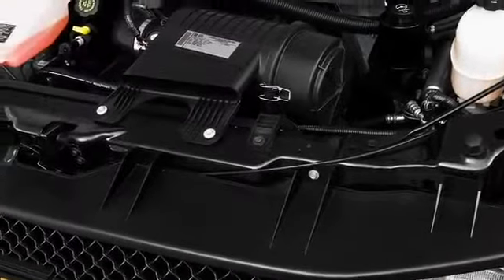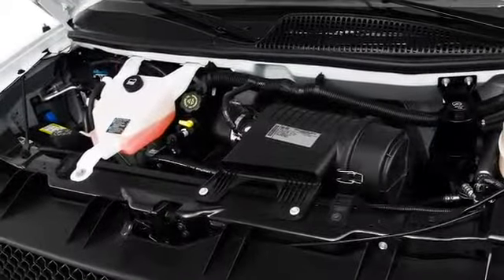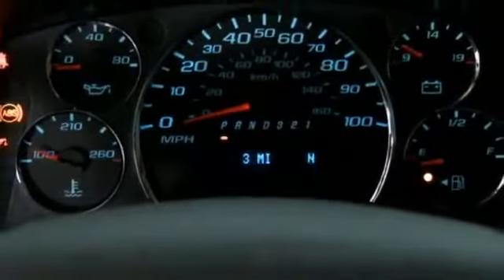The G1500 regular wheelbase is equipped with a 195-horsepower, 4.3-liter V6 engine and a 4-speed automatic transmission with overdrive. The G1500 extended wheelbase rear-wheel drive is equipped with a 280-horsepower, 4.8-liter V8 flexible fuel engine and 6-speed automatic transmission.